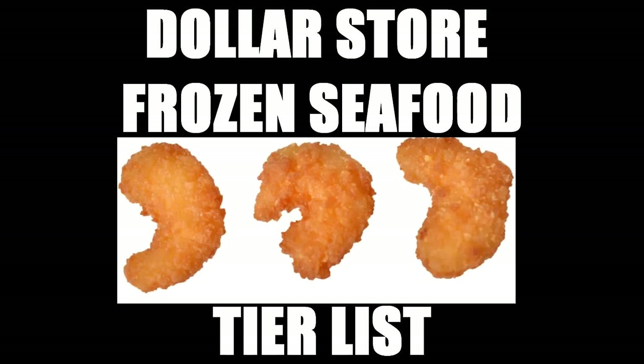And today we have one of my worst ideas, perhaps of all time. I was perusing Dollar Tree one day and was disgusted to find that they have one dollar frozen seafood products. So Eggie and I spent today going from grocery store to grocery store trying to find the cheapest, most horrific looking frozen seafood we could for this Dollar Store Frozen Seafood Tier List.